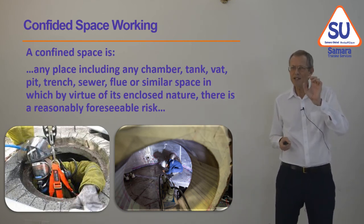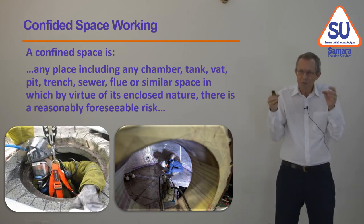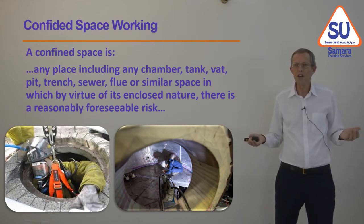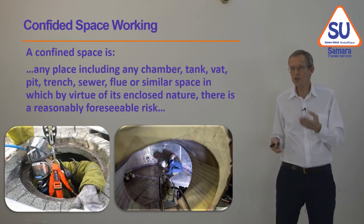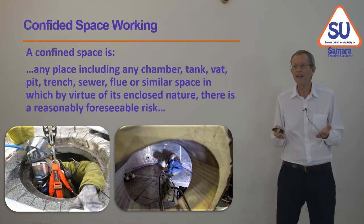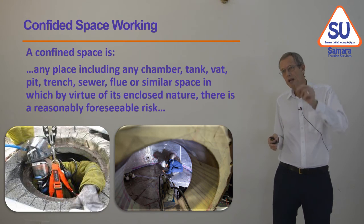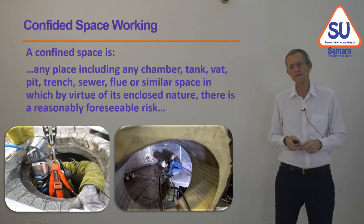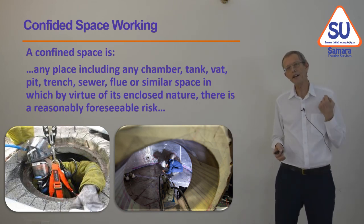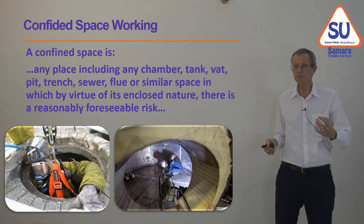A confined space is where someone has to go into a small place like a chamber, tank, vat, trench, or sewer. Because it's confined, it's more difficult to work there. If the person gets injured down there, how are you going to get them out? The atmosphere in there may not be clean air — it might be sewer air full of methane, so the person can't breathe it. Confined spaces need a permit to work, and you must have a rescue plan in place before the person goes in. If the person collapses at the bottom of a manhole, you cannot simply go down and carry them back up — you would breathe the same gas. There are sad stories of one person collapsing and another person thinking they would rescue them, and collapsing as well.